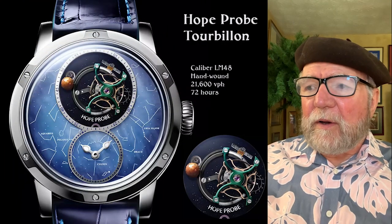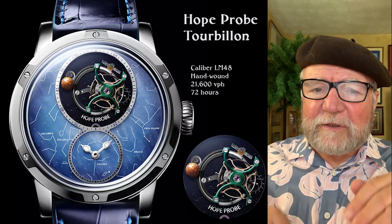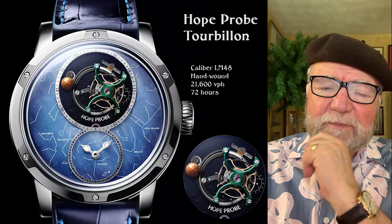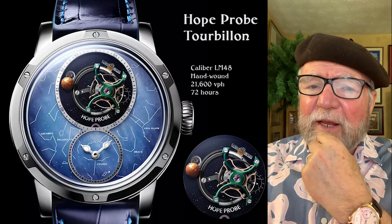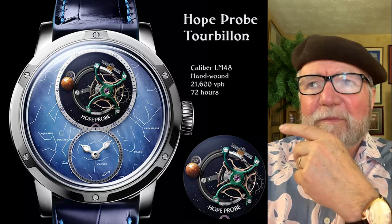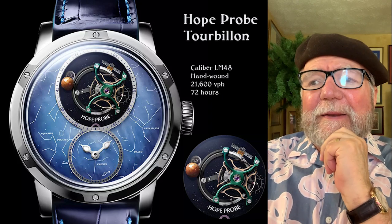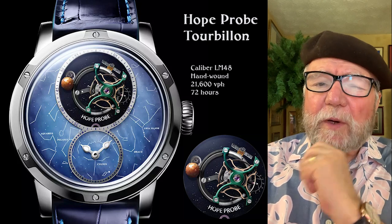This next one is part of what they call Cosmic Art. There are two branches — two categories of watches: Cosmic Art and Mechanical Wonders. The Mechanical Wonders tend to have more complex features and more complications.